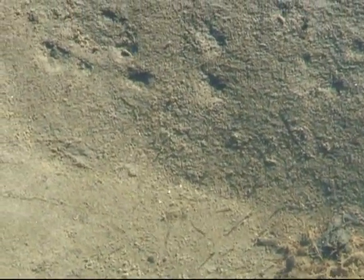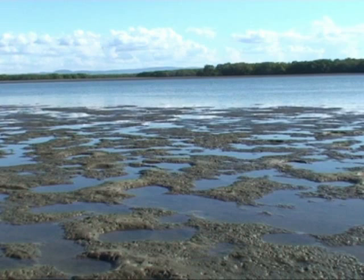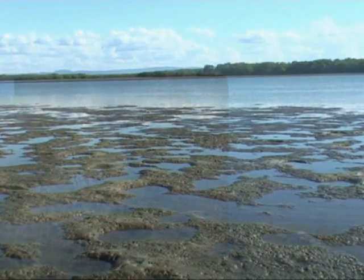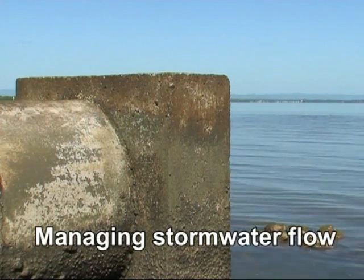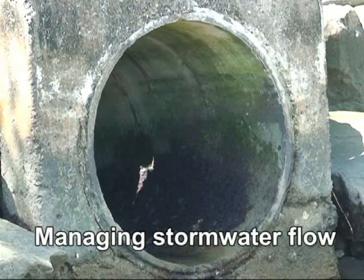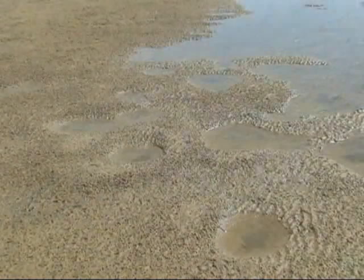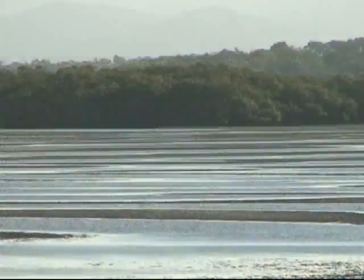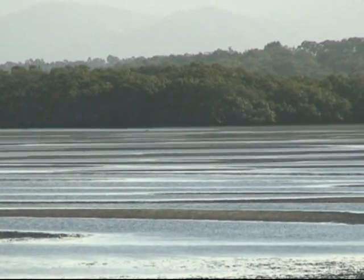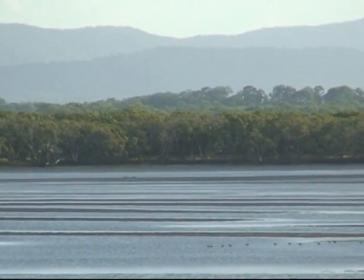These intertidal flats and pools are important for the production of sand whiting and king prawn, two important commercial species in Moreton Bay. This production could be affected by outflow from stormwater pipes and therefore care should be taken with their location. Consequently, the management of areas like the intertidal flats of Hayes Inlet and around Moreton Bay can have a direct impact on important commercial and recreational fisheries in southeast Queensland.